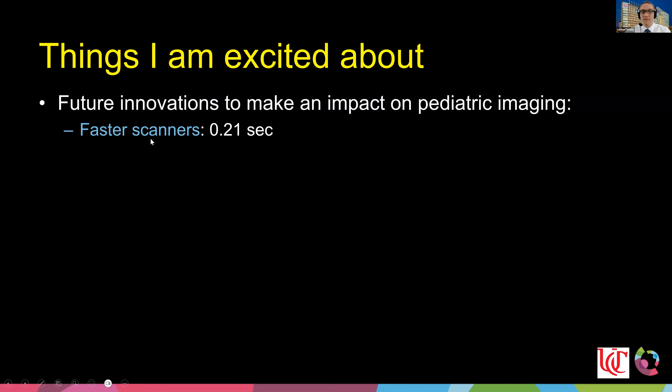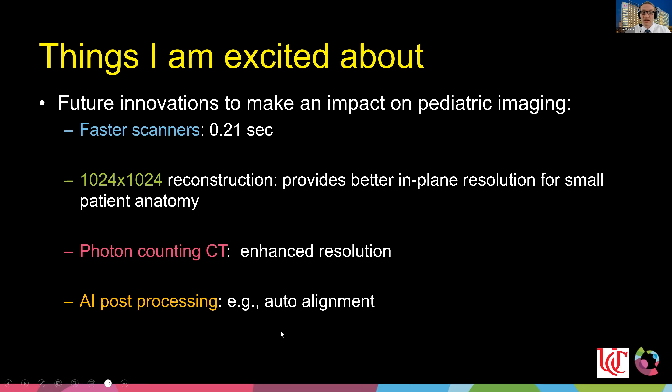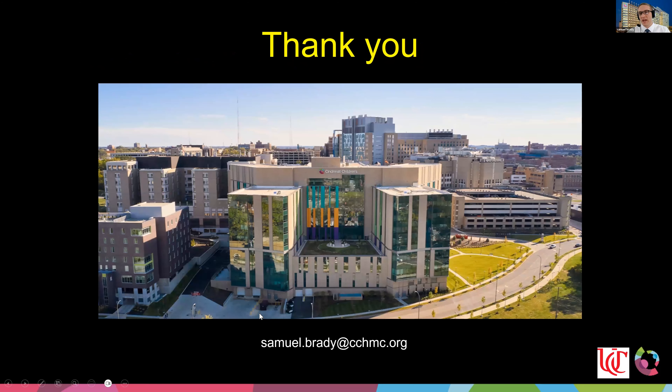Looking ahead, future innovations I'm excited about include: faster scanners approaching 0.2-second rotation times for less motion; 1024×1024 reconstruction matrices for better in-plane resolution especially for small anatomy; photon-counting CT, which I'm excited about primarily for its enhanced spatial resolution; and AI post-processing to help with patient centering alignment, reducing the time technologists spend on post-processing before the next patient. Thank you, and I'm glad to answer questions live or in the chat.